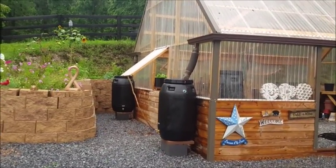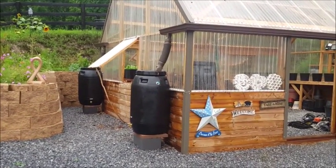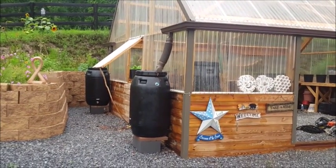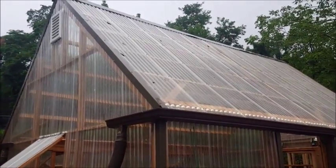These two barrels were emptied out prior to this storm coming through — they're both 50-gallon rain barrels. I have another 50-gallon rain barrel inside, and another 50-gallon rain barrel that is going to be for the chickens. Each barrel collects water off its side of the greenhouse roof.